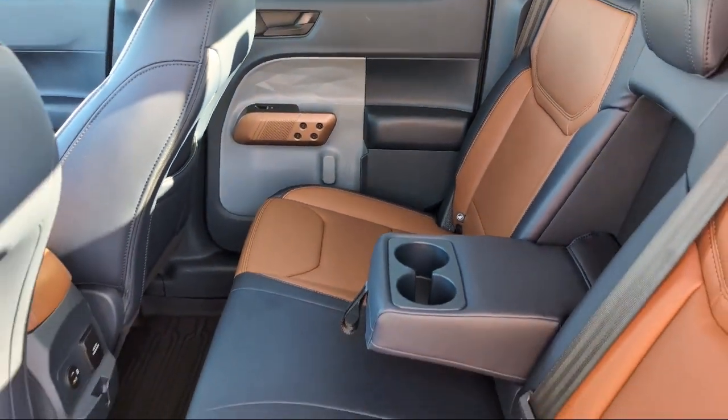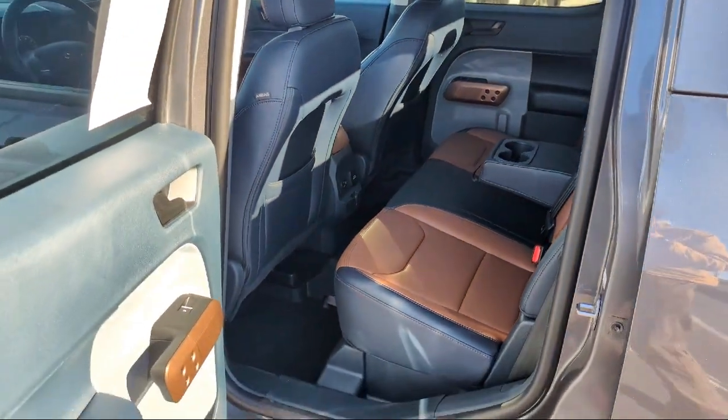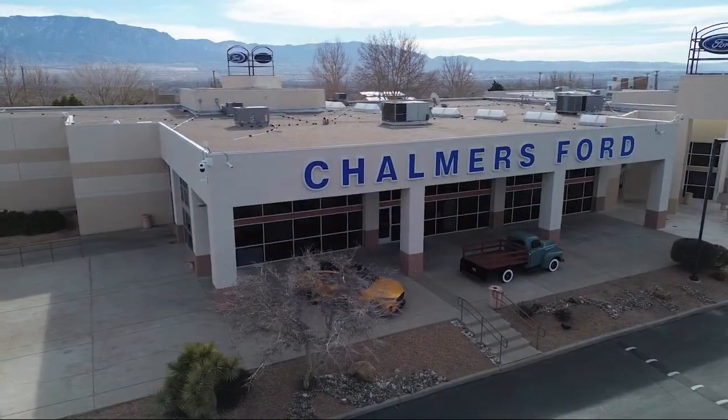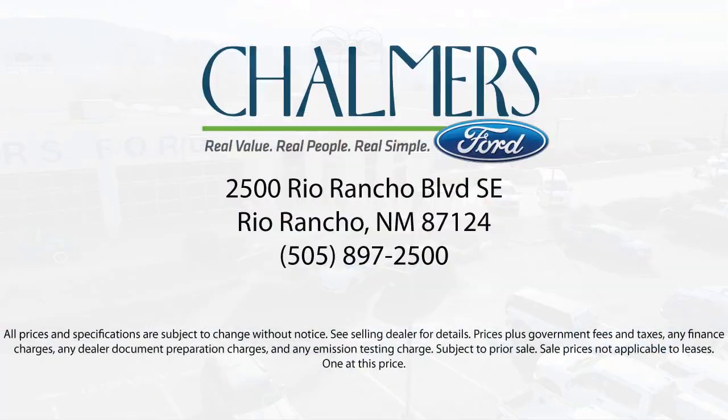We help shoppers feel at ease, worry-free, and extra satisfied with their purchases from us. So come in today and schedule a test drive. We are located at 2500 Rio Rancho Blvd.